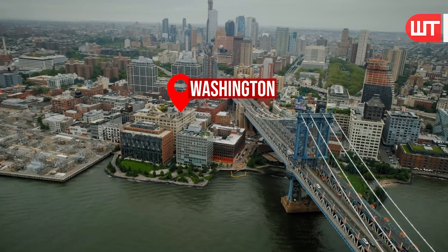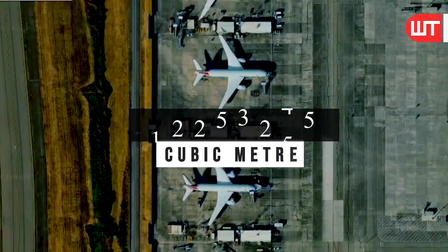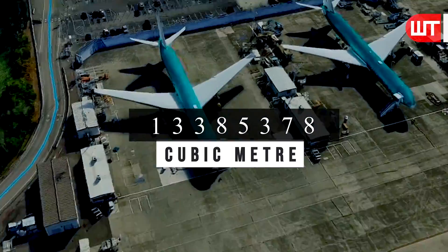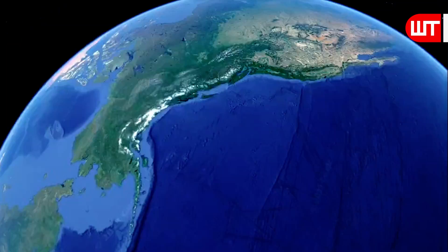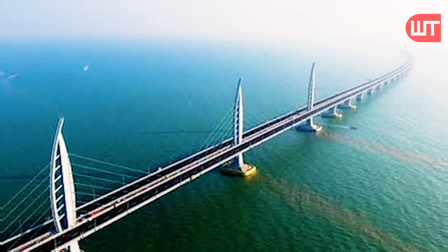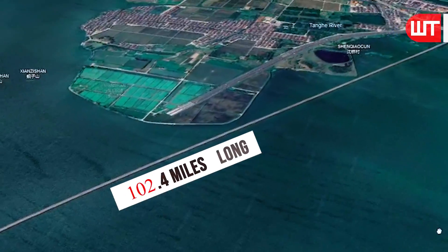Washington is home to the world's largest building, the Boeing Everett factory, with a volume of 13,385,378 cubic meters. The world's largest bridge is the Danyang-Kunshan Grand Bridge, which is 102.4 miles long.